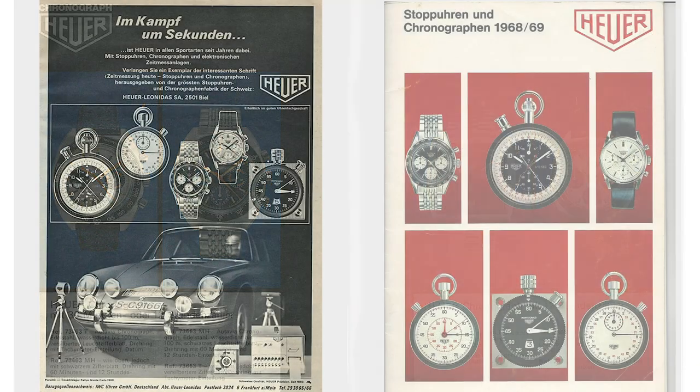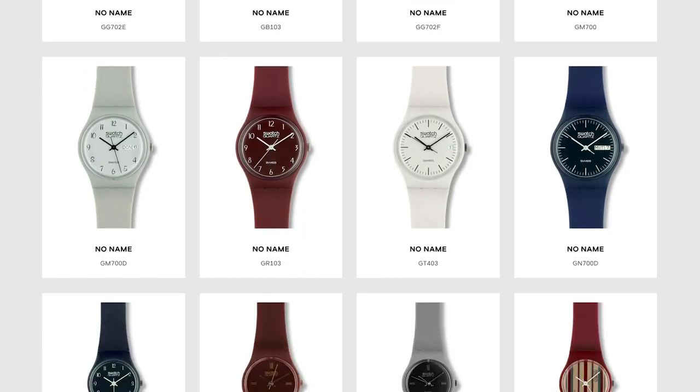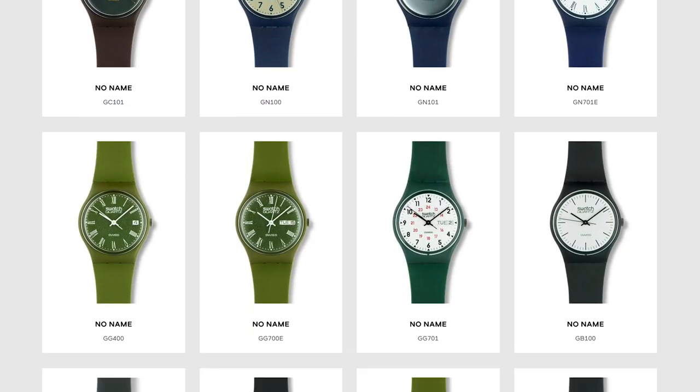Heuer had always focused on mechanical watches, and therefore in such a competitive market they were finding it extremely hard. Quartz watches impacted the watch industry in the 1970s and this did not help the brand in any way. The market became flooded with a more accurate, fashionable watch at a fraction of the price. The release of the Swatch Watch in 1983 was of massive interest to the brand, and it played a key role in their initial watchmaking. Tag acquired Heuer and started striving to match Swatch's success, setting about creating their very own unique quartz watch.